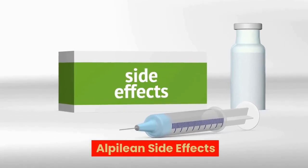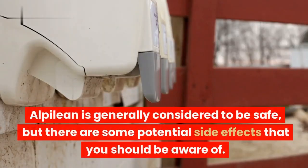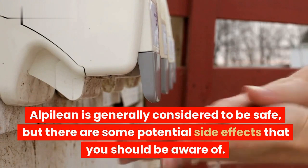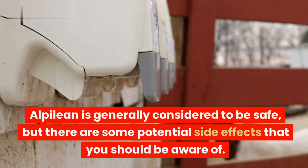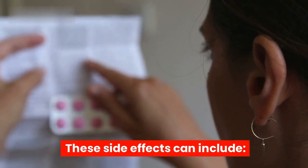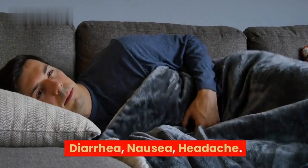Alpilean is generally considered to be safe, but there are some potential side effects that you should be aware of. These side effects can include diarrhea, nausea, and headache.